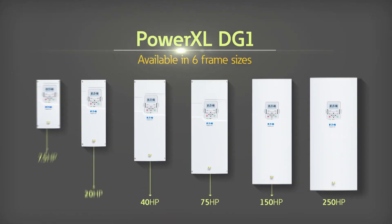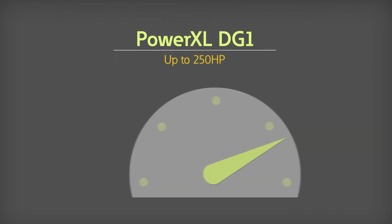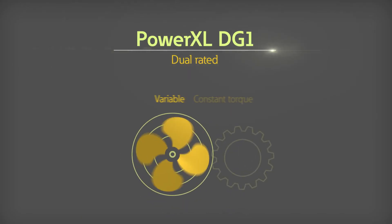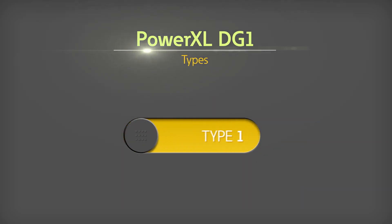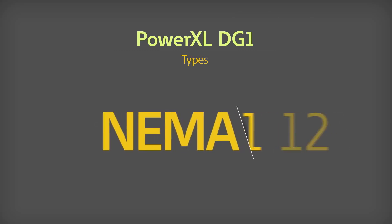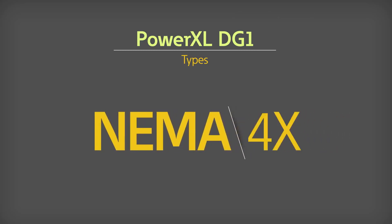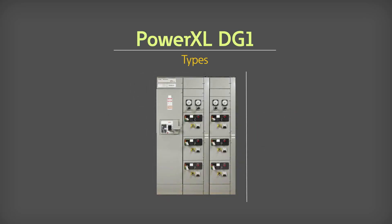Available in six frame sizes up to 250 horsepower, DG1 drives are dual rated for both variable and constant torque applications. They're offered in open Type 1 and Type 12 ratings, and closed NEMA 1, 12, 3R, and 4X configurations, and are key components in Eaton Motor Control Centers.